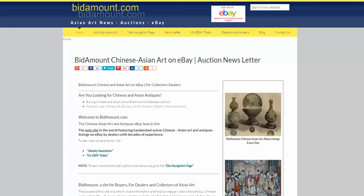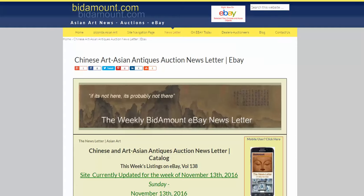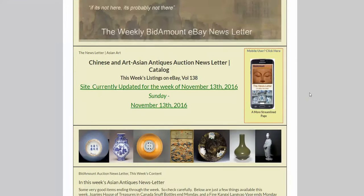Hello, this is Peter Combs from Bidamount.com. Today is Friday, November 18, 2016. And as always, we're going to take a look back at the newsletter and see how things did last week. These are items that are listed on eBay, found by us and put on the newsletter that we send out every week.